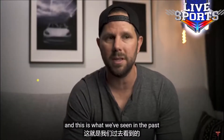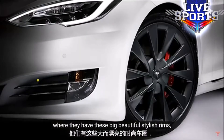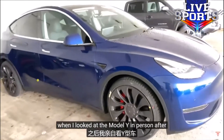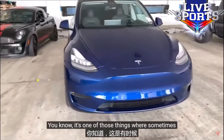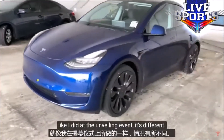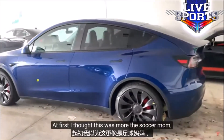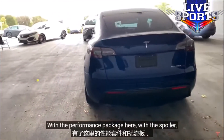The first thing that really struck me when I looked at the Model Y in person after the unveiling was just how good it looked. Seeing it up close in person, I actually really like it. At first I thought this was more of a soccer mom or soccer dad kind of vehicle, but with the performance package — the spoiler, the red calipers, the 21-inch rims, the lowered suspension — this thing is sexy and stylish. I really like the way it looks.